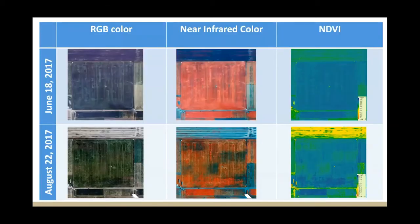Here are a couple of examples. Here's June, just a day or so before we cut the field. You can see fairly good uniformity in our true color RGB image. Our near infrared is pretty uniform, and our NDVI is uniform also. This is a grazing experiment over here. Then if we move down a couple months, just before the second cutting, you can see differences in our near infrared and NDVI.